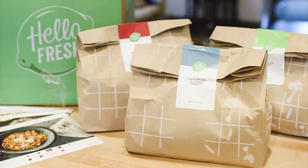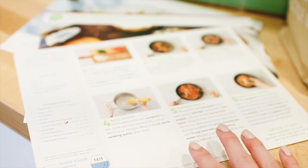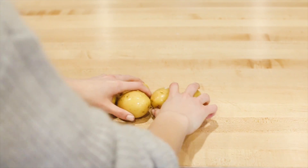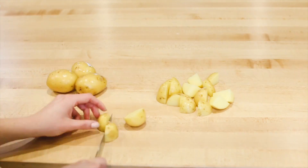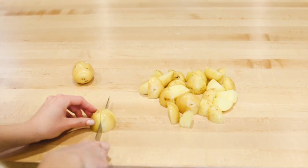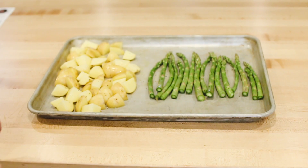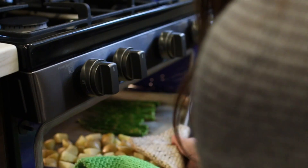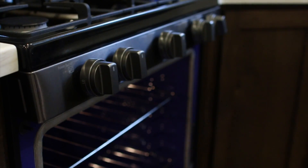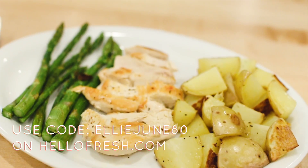They have three different plans you can choose from — there's classic, veggie, and family — and you always have the option to switch your plan whenever your tastes change. HelloFresh is now from $6.99 per serving. Tonight I made this super yummy chicken with potatoes and asparagus and the recipe was so easy to follow and the meal turned out delicious. I actually have a promo code for y'all to get started with eight free meals — that's $80 off your first month of HelloFresh when you go to HelloFresh.com and enter EllieJune80.